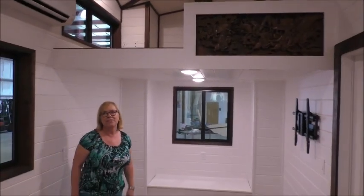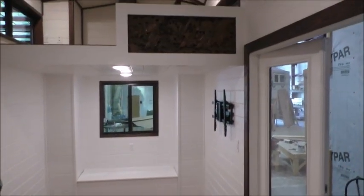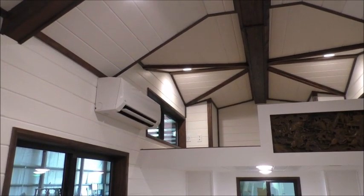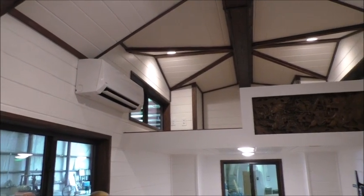We have a beautiful new 28-foot interior. You can see we have so many details in here. Along from the ceiling line we have a really great contrasting beam, which allowed us to really feature the great dormer ceilings that we have.